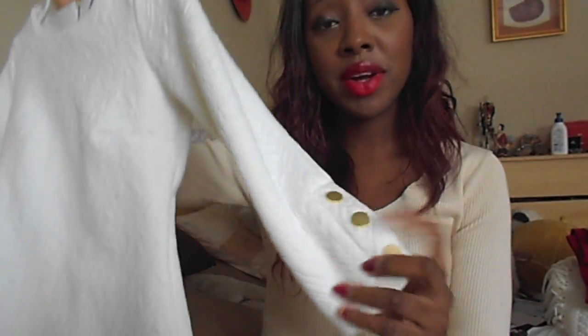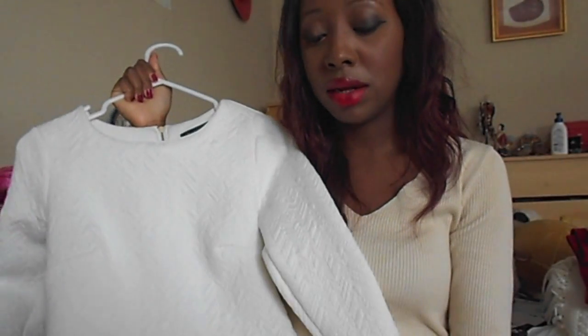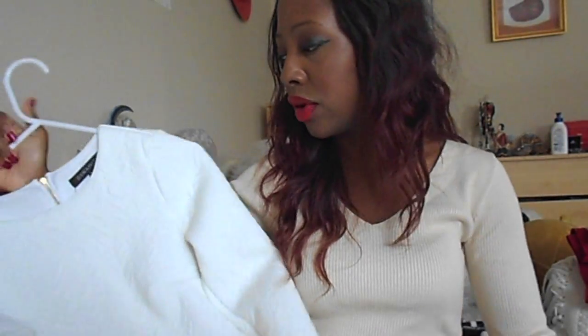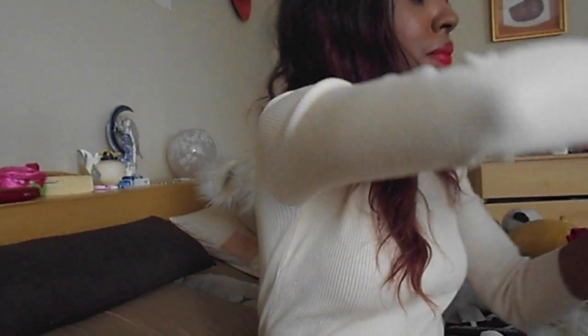The next dress is another creamy white bodycon dress and the material is really really thick — unbelievably so. What I love about it is the gold buttons and the gold detail on the back. It's so thick that I wore it once in winter and I was really hot. I bought it at Garrett as well and it was $25 to $30. Really good quality — I'm very impressed.